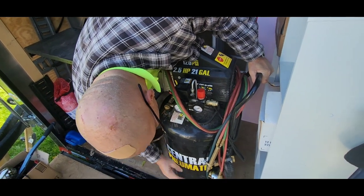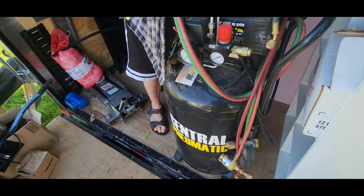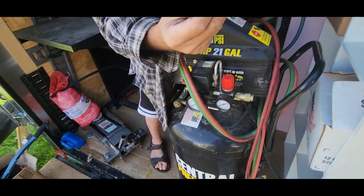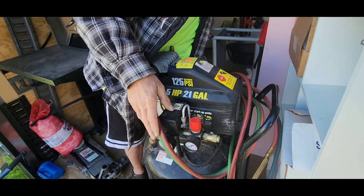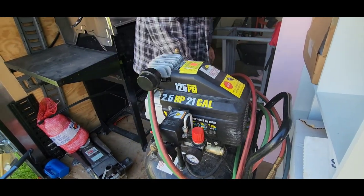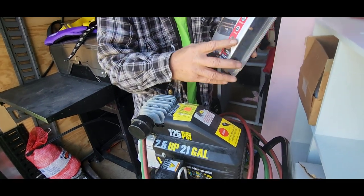We got a little 21-gallon, 2.5 horsepower compressor here. Central Pneumatic. We got some welding torch tips — well, hose anyway. We don't have a tip wrapped around that. Back support, something I should be wearing.